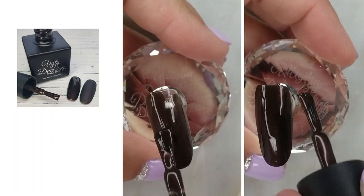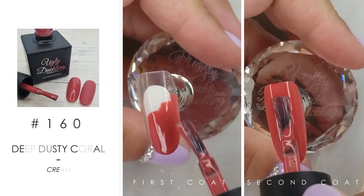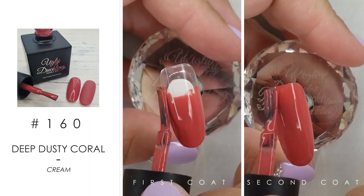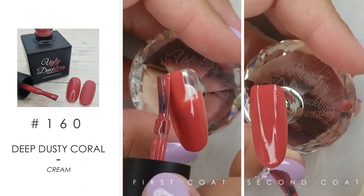We've got number 160 here. I classify this as a deep dusty coral color. I'm not too sure what you see — coral always looks different to everyone — but I see a deep dusty coral.